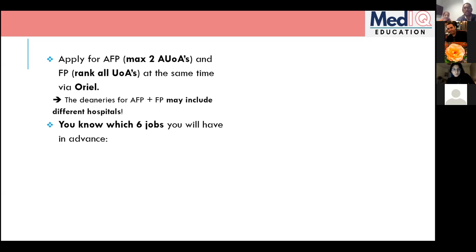With the Foundation Program, you apply for the deanery, then find out which hospital, then which specific jobs — mostly after finals in March or April. With an AFP, all jobs are published on the websites now. You'll know exactly which six jobs you'll have for F1 and F2 in advance, so you can be really well-informed about which places you want to apply to.